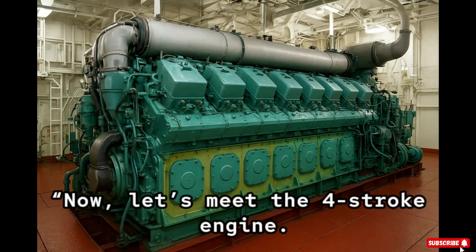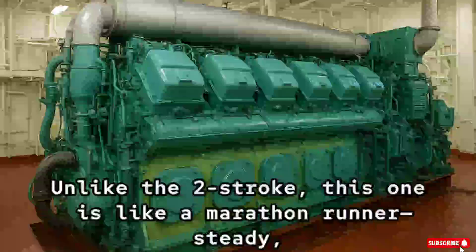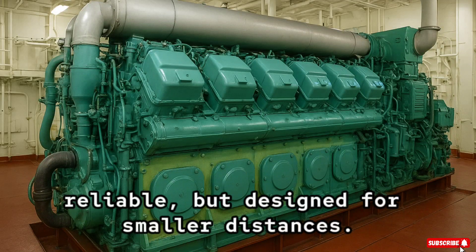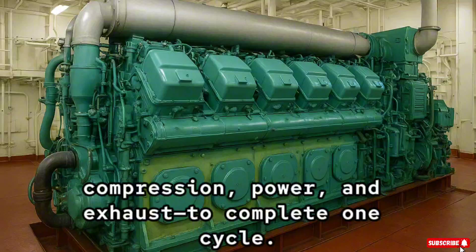Now, let's meet the four-stroke engine. Unlike the two-stroke, this one is like a marathon runner — steady, reliable, but designed for smaller distances. It needs four strokes of the piston — intake, compression, power, and exhaust — to complete one cycle.